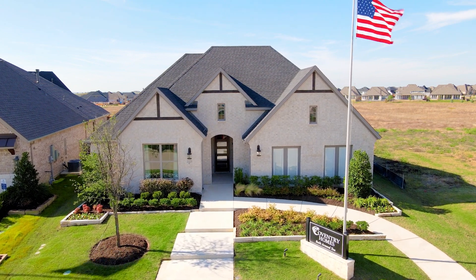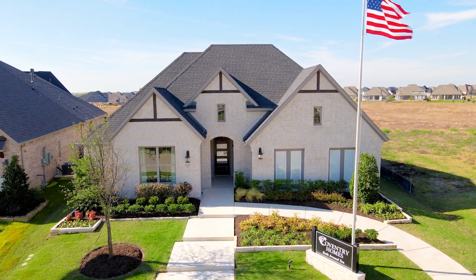Front yard maintenance is also included in the HOA, so everybody has a nice, uniform, well-manicured front yard. Cambridge Crossing is the best of both worlds — it's tranquil and peaceful, but it's centrally located.